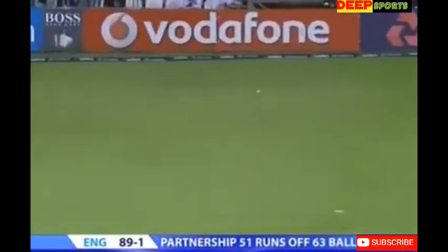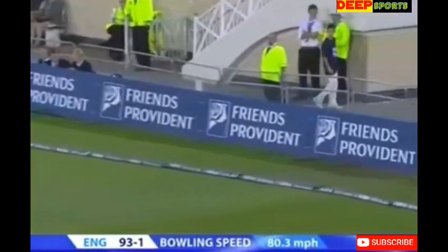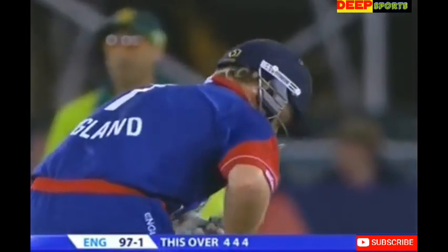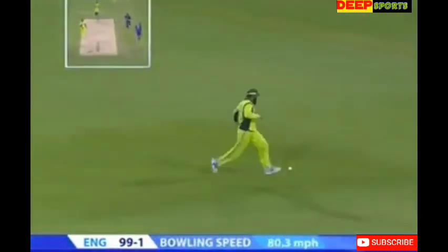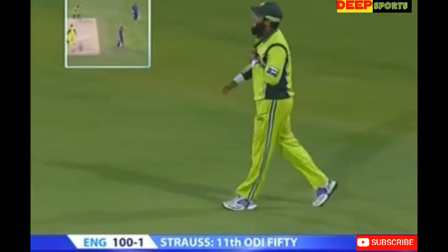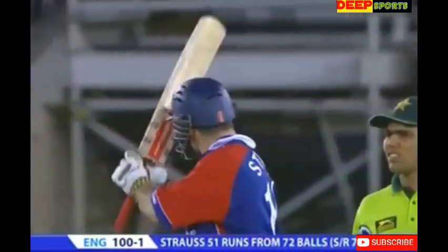Wide again from Rana Navid and Ian Bell doesn't miss out — poor delivery this time. That's a better delivery actually, bowled. It's great onto the leg side. Beautiful controlled cover drive — it will take Andrew Strauss to his 11th ODI fifty and his second in a row. The England captain is playing beautifully at the moment.